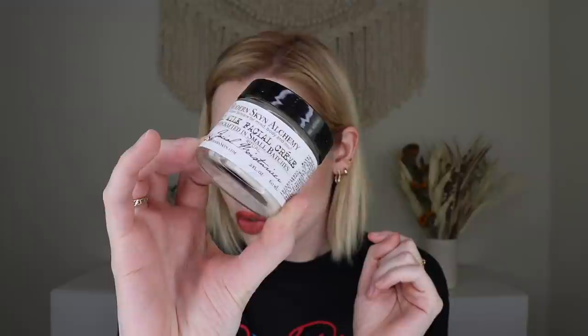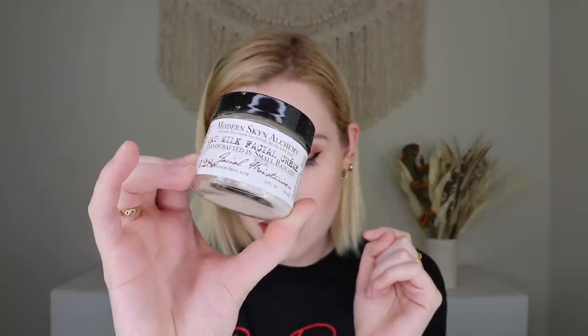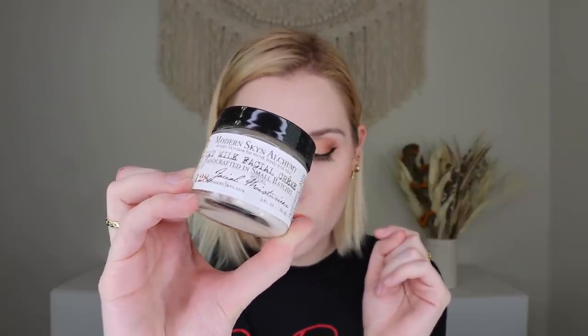Then we have from Modern Skin Alchemy their Oat Moisturizer, which retails for $40. It's a creamy moisturizer rich in safflower oil, cocoa butter, and oat milk, lightly scented, and perfect for dry and sensitive skin. It's non-greasy yet creamy and soothing. Putting a little on my hand — this is definitely very moisturizing but quick-absorbing, doesn't leave skin feeling overly hydrated. It has a nice light rose-like scent. A very, very nice moisturizer, great as the weather starts to cool down.